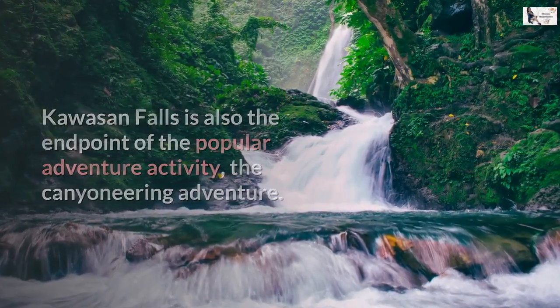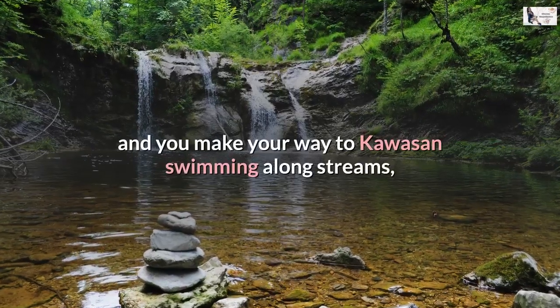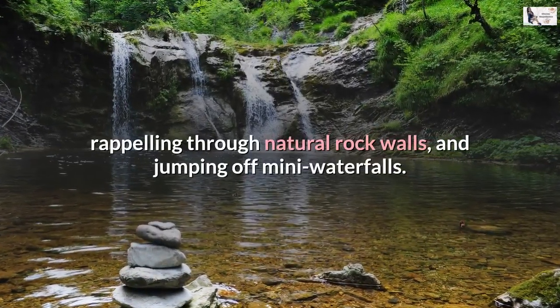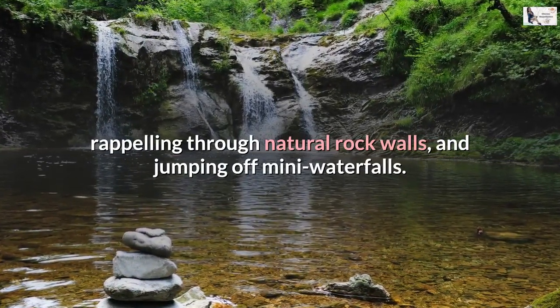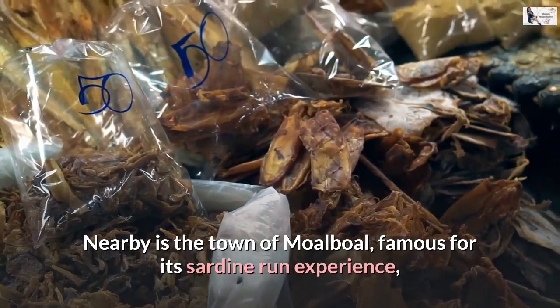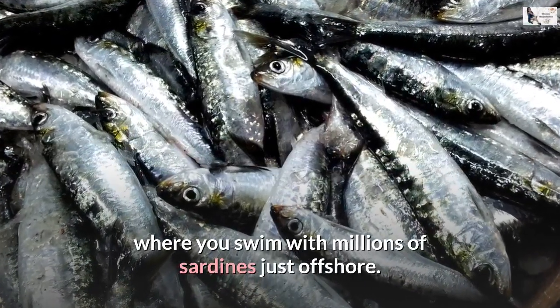The canyoneering adventure starts in Kanlaob River in the town of Alegria, and you make your way to Kawasan swimming along streams, rappelling through natural rock walls, and jumping off many waterfalls. Nearby is the town of Moalboal, famous for its sardine-run experience, where you swim with millions of sardines just offshore.